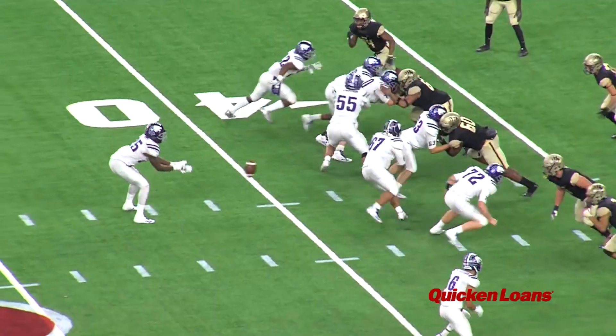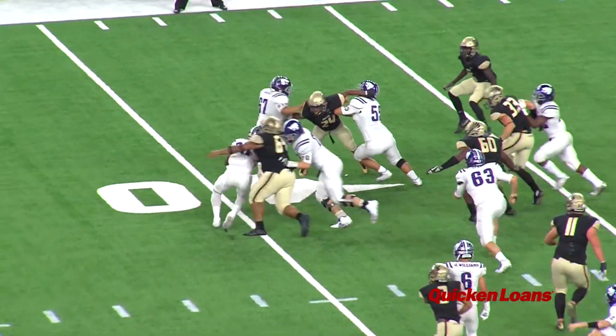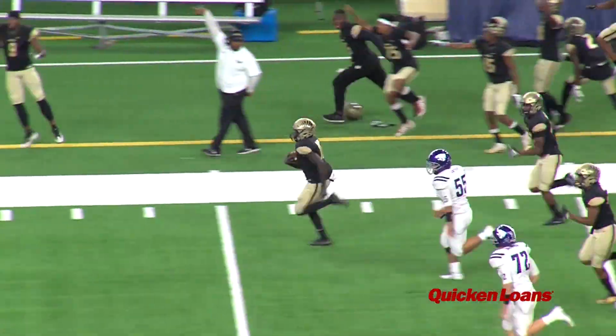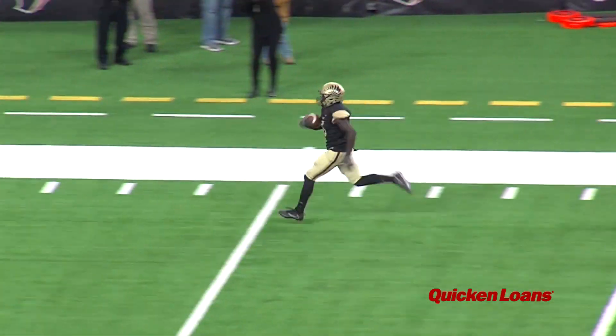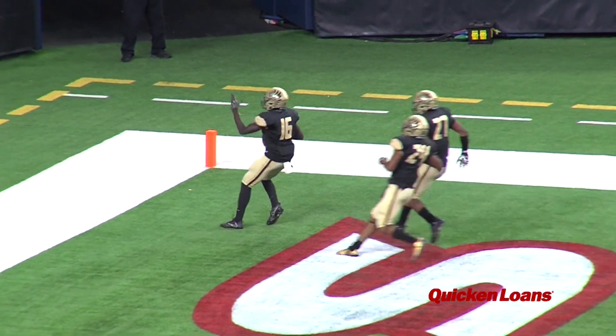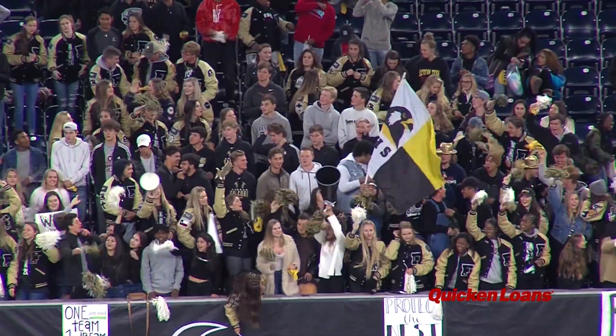In the second, B.J. Foster takes the direct snap, but the Falcons' defense keeps him contained, and the ball pops out. Stephon West scoops it up for the Falcons, and he is gone. He'll take the fumble recovery 62 yards for a touchdown, and the Foster Falcons have a 10-7 lead.